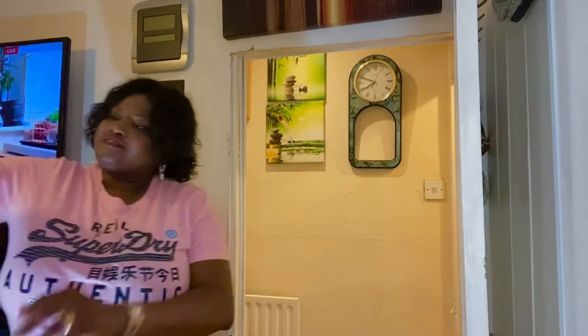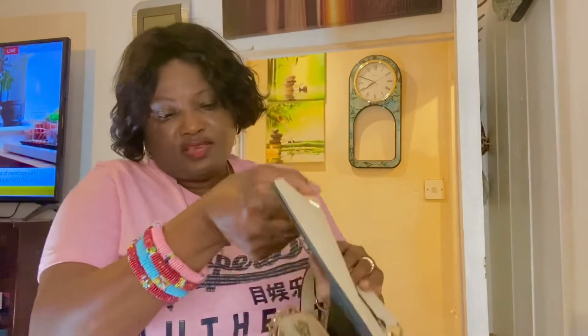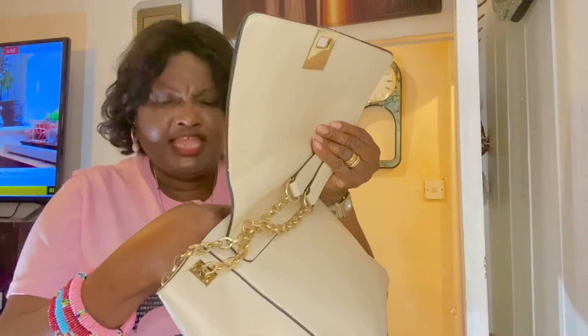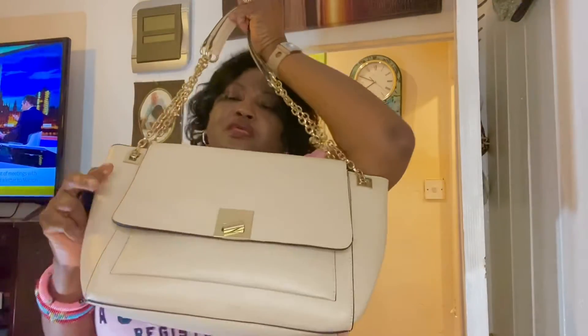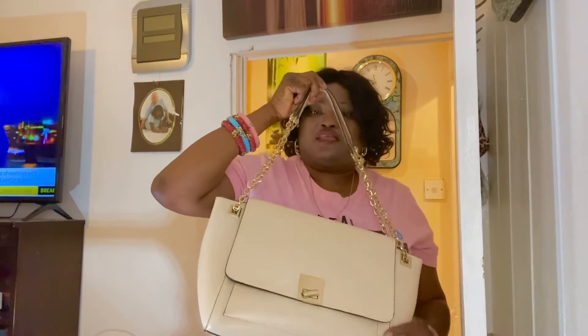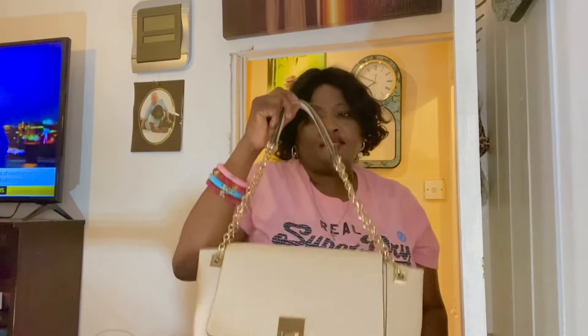We've got this one as well — this is pure leather with a very big designer's name on it. It's Loewe. If you know about Loewe, it's quite an expensive bag. This one goes for about twenty pounds. It's 100% leather — you could feel it and see it. Very authentic. If you want it, let me know.